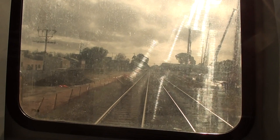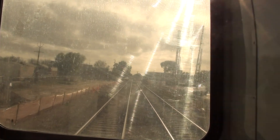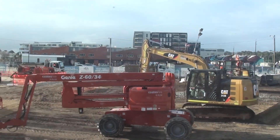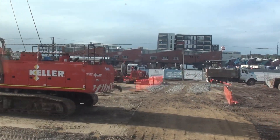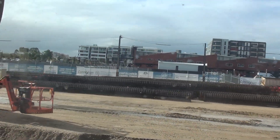Please mind the gap. This area is going to be used to store materials for the construction of the new cutting and station at Bowdoin.